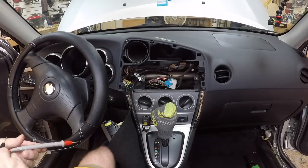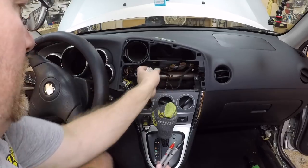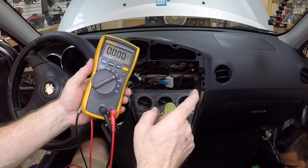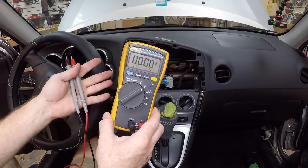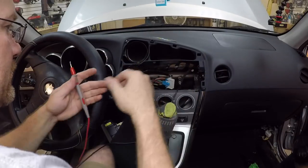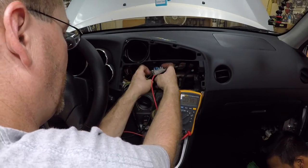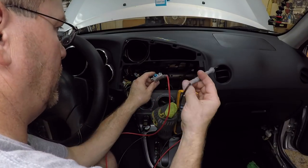To install the high-level to low-level adapter we need three things: power, ground, and a speaker signal. We're going to test for power first - that's constant 12 volts, so we don't need the key on. We take our multimeter, set it to DC, put the ground probe on the ground bar across the back, and probe the harness until we find constant 12 volts. The first wire we find is it - the blue with a white stripe is constant 12 volt.